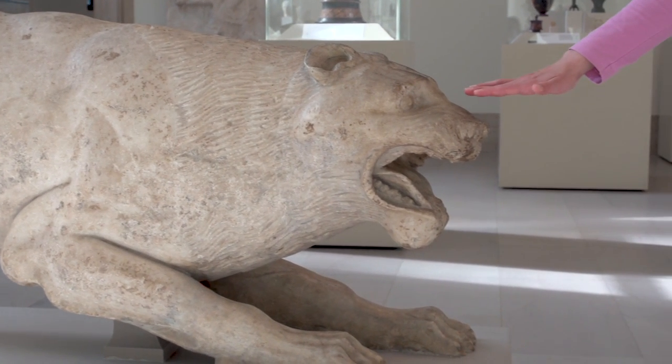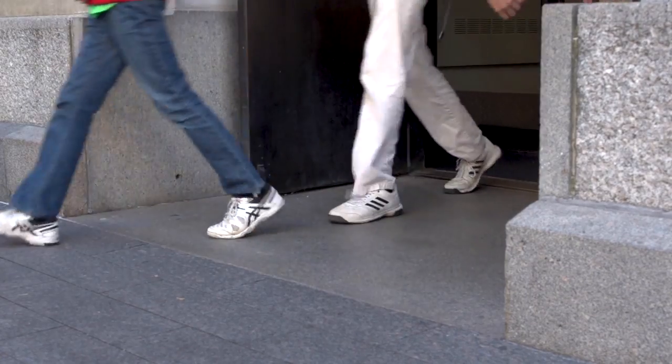Do you ever see people touching the art? Yes, I do. I come to them in a nice tone of voice and I tell them, 'Excuse me, touching is not allowed.'